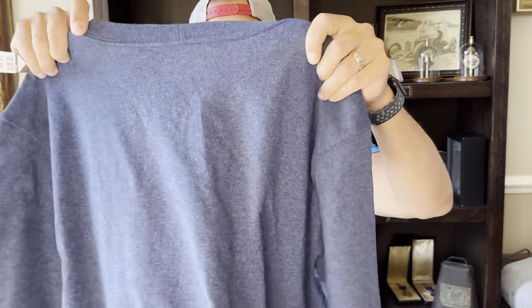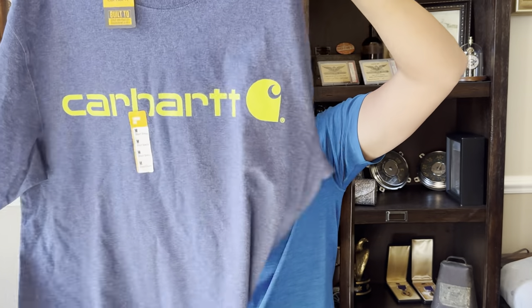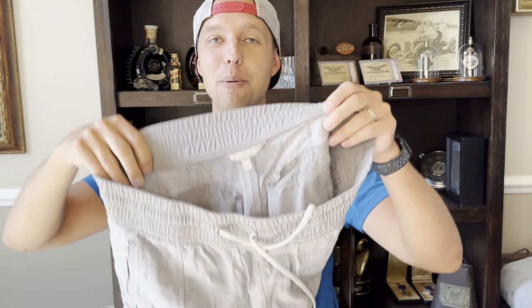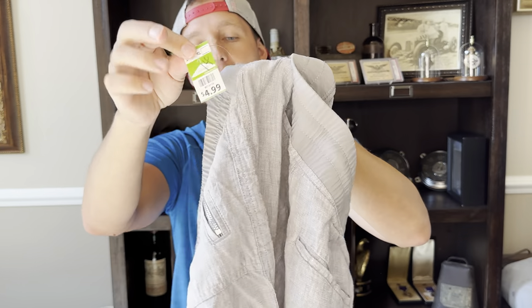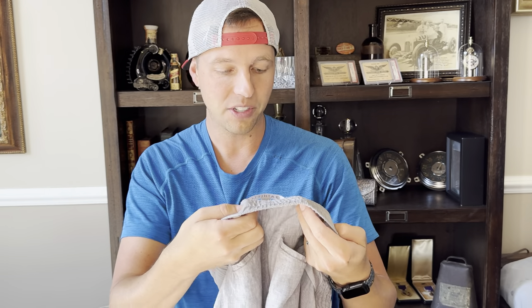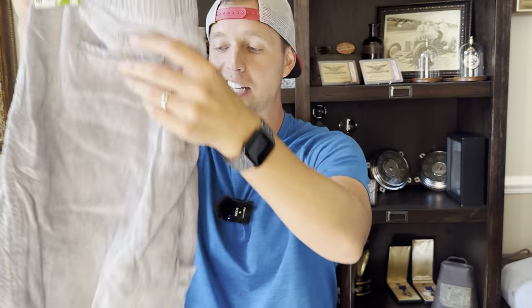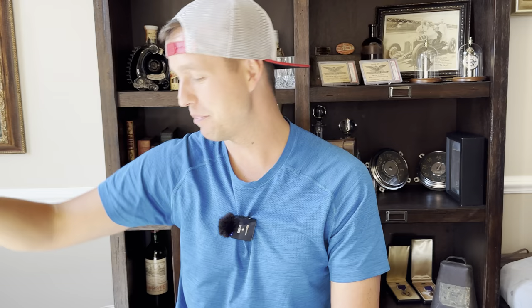Here is a Carhartt new with tags shirt for $5 that I actually bought for myself — this is going to be my outdoor shirt, not for sale. You can buy for yourself when you're at Goodwill too. I also just got these yesterday — a pair of women's Athleta joggers, $5, size 14. With men and women, bigger is usually better. They're joggers and they're pure linen — 100% linen. I think those will do well; throwing them over with the women's stuff.